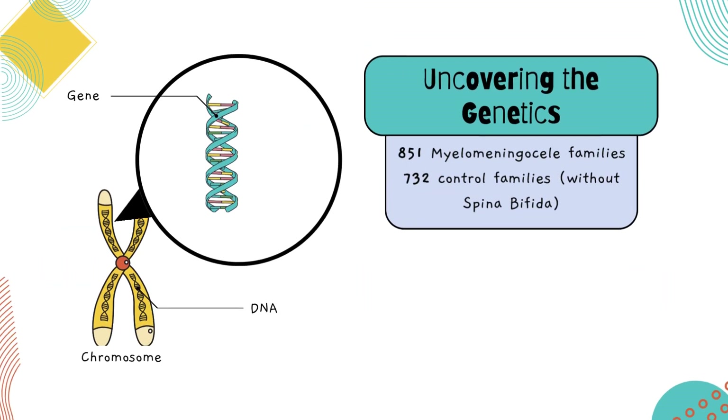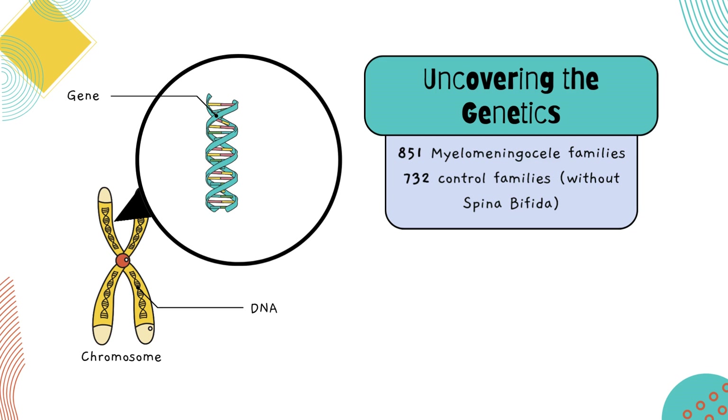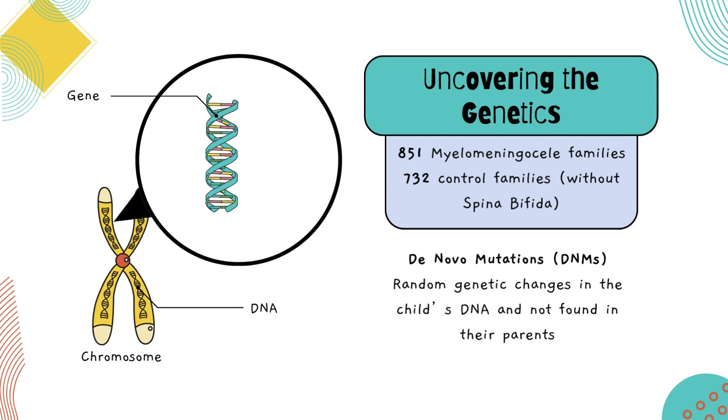With the help from physicians around the world, we collected DNA from 851 families where a child had spina bifida, specifically the more severe form known as myelomeningocele. We focused on something called de novo mutations, or DNMs, which are random genetic changes that appear in a child's DNA but are not found in their parents. These mutations can sometimes cause conditions like spina bifida.